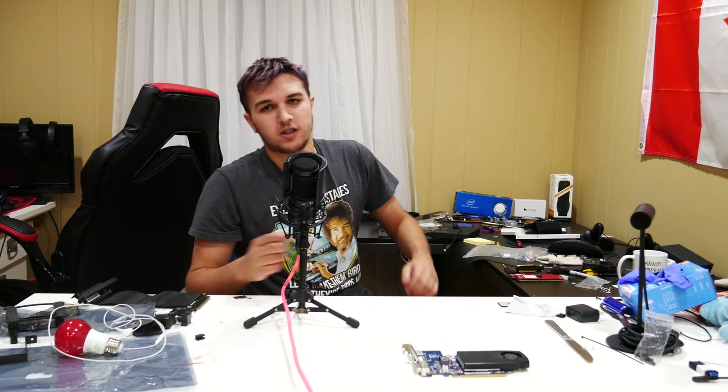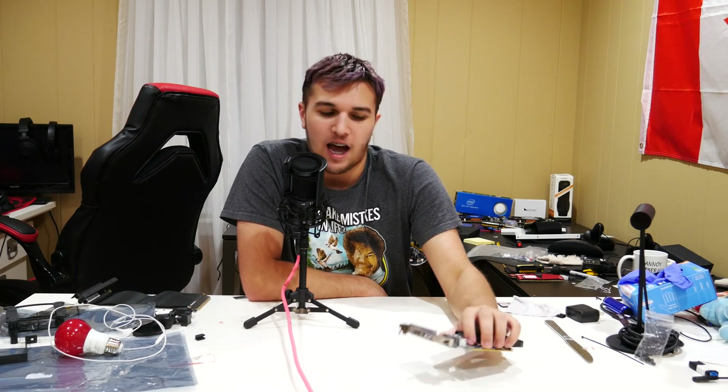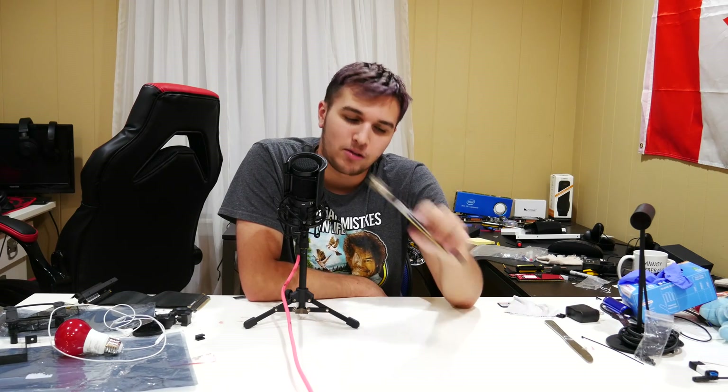For a thousand dollars at the time, you could have gotten yourself an i7-4790X and a GTX 600-series graphics card and still had enough money left to buy yourself a ten-dollar footlong at Subway. It was not good. We've come a long way since then.